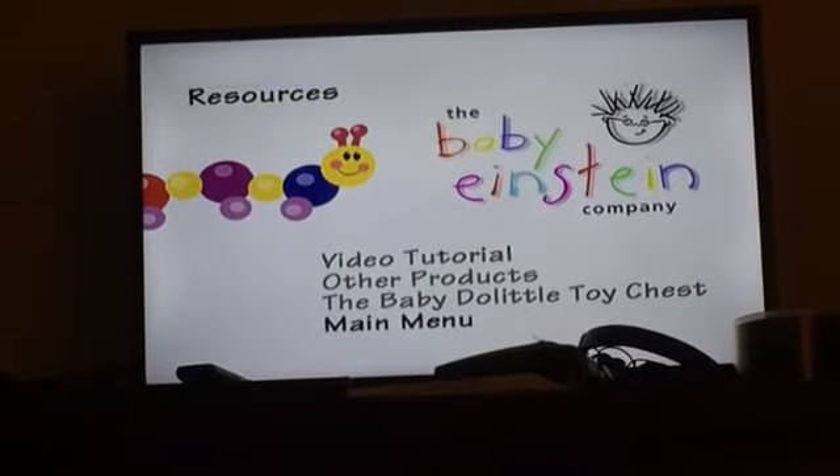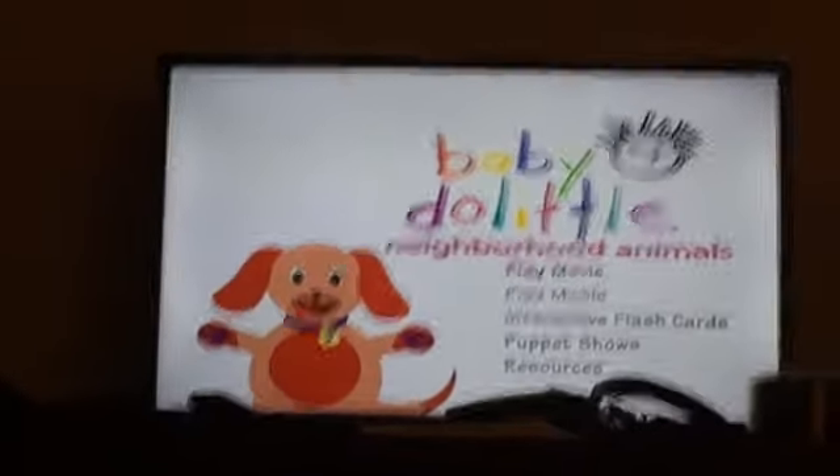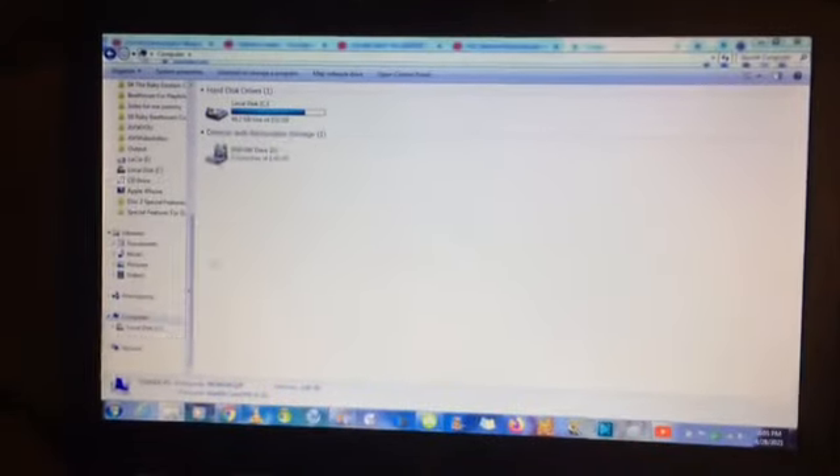Now we're going to go to the coloring book. I've taken the DVD out of the player because we're going to explore the coloring book and open this up. Let me exit out of Windows Media Player — okay, Neighborhood coloring.